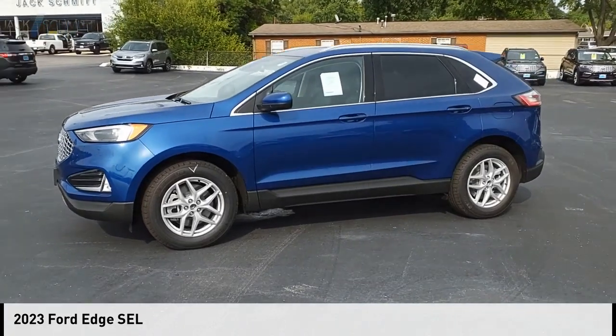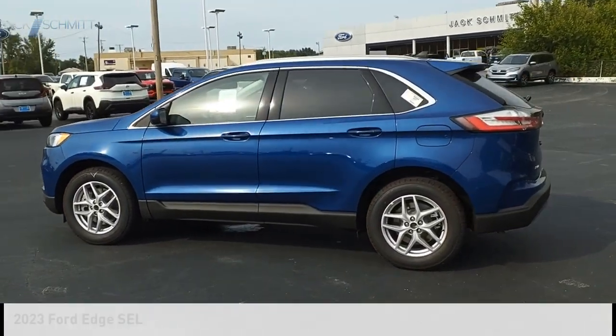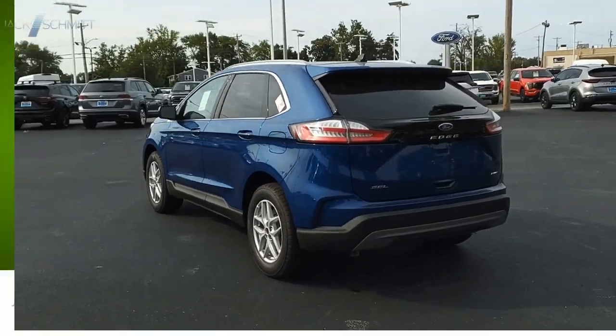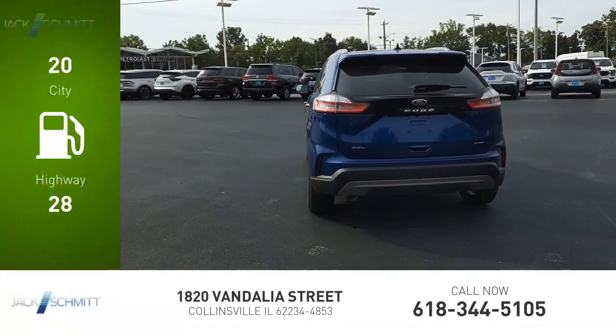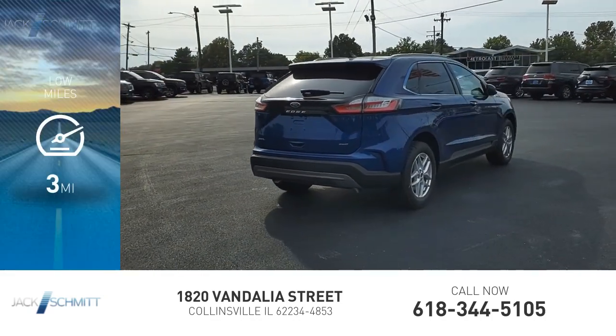You are going to love the 2023 Edge. This vehicle is powered by an all-wheel drive 2.0 liter engine with great fuel efficiency, saving you money by requiring fewer trips to the gas station. This vehicle has less than 100 miles.